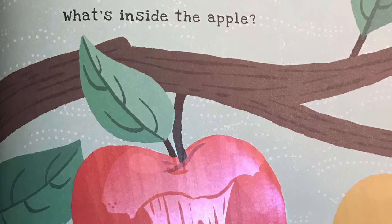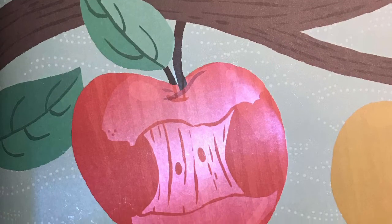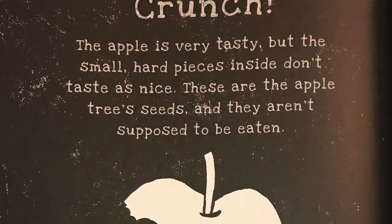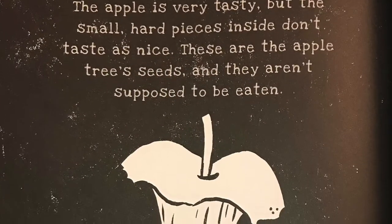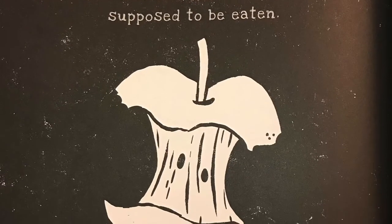Large juicy red apples grow on the tree. These are the tree's fruits. What's inside the apple? Crunch! The apple is very tasty but the small hard pieces inside don't taste as nice. These are the apple tree's seeds and they aren't supposed to be eaten.